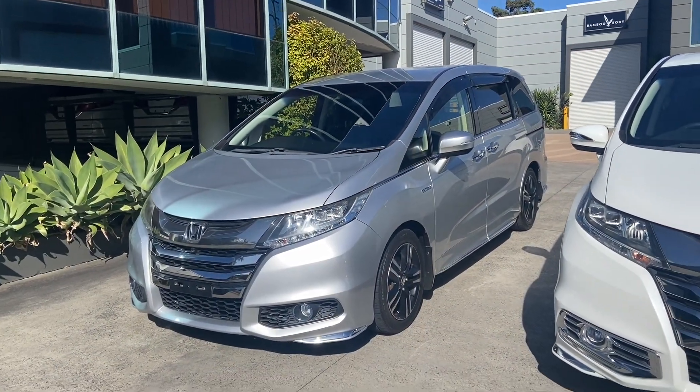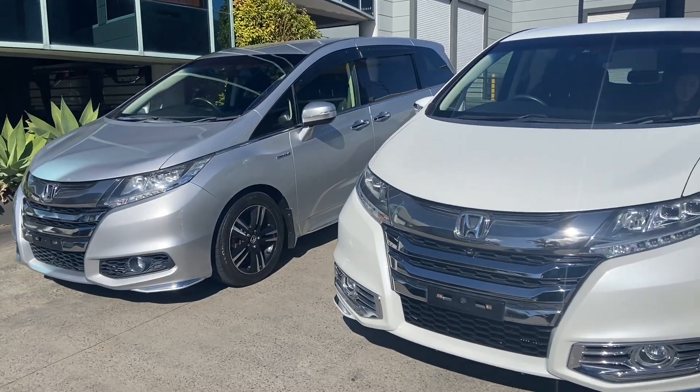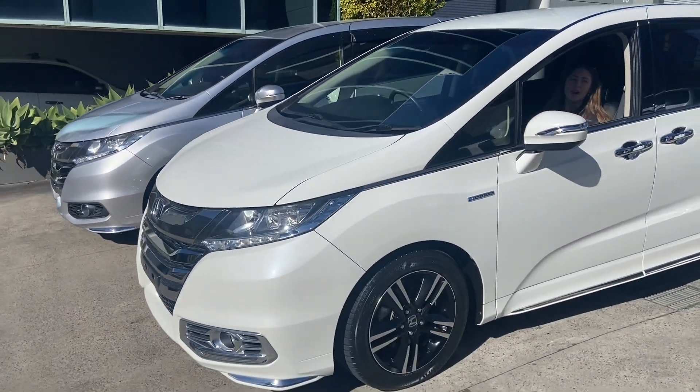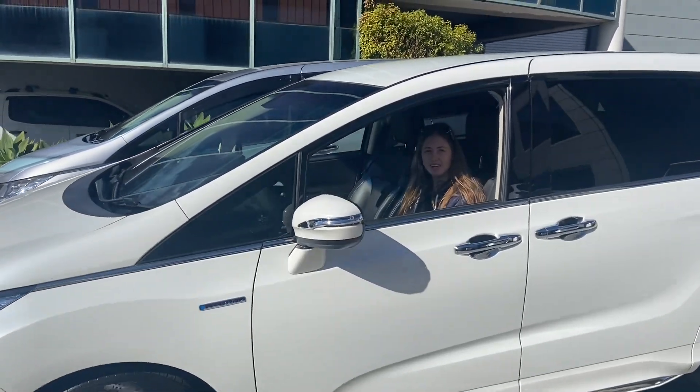As you can see, eight-seaters fit more people while being more affordable than seven-seaters, but they are less comfortable and require the seats to be moved every time the rear has to be used. The car that will be best suited for you depends on your lifestyle and your budget.